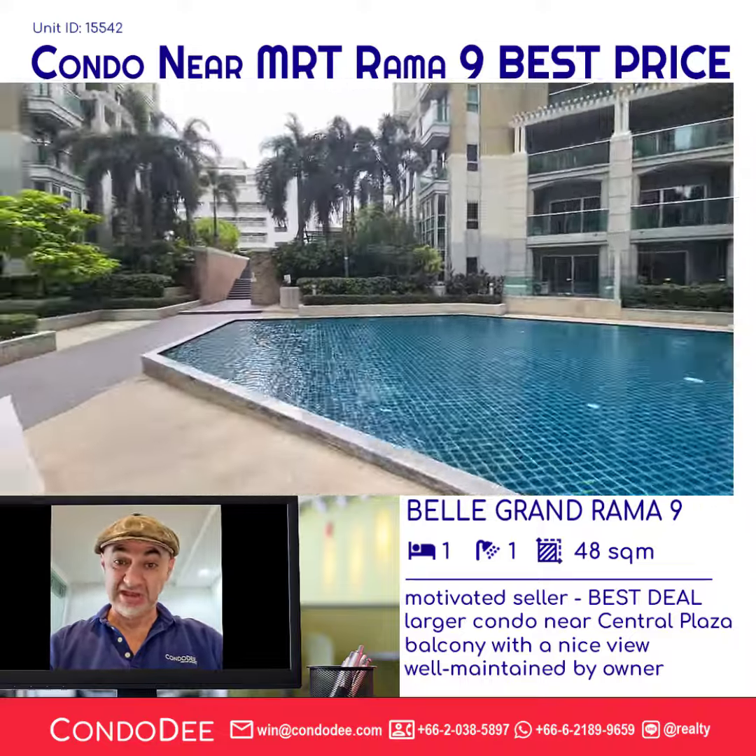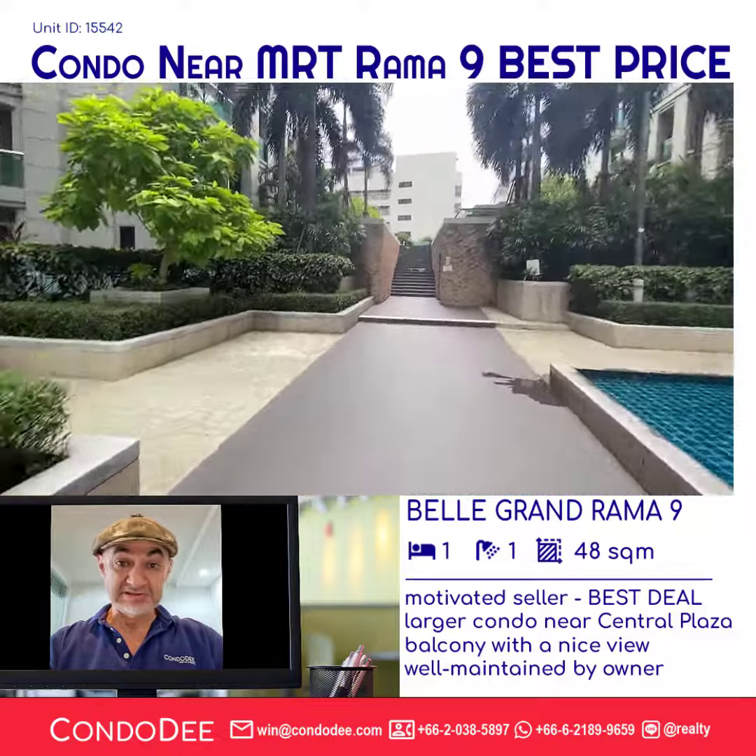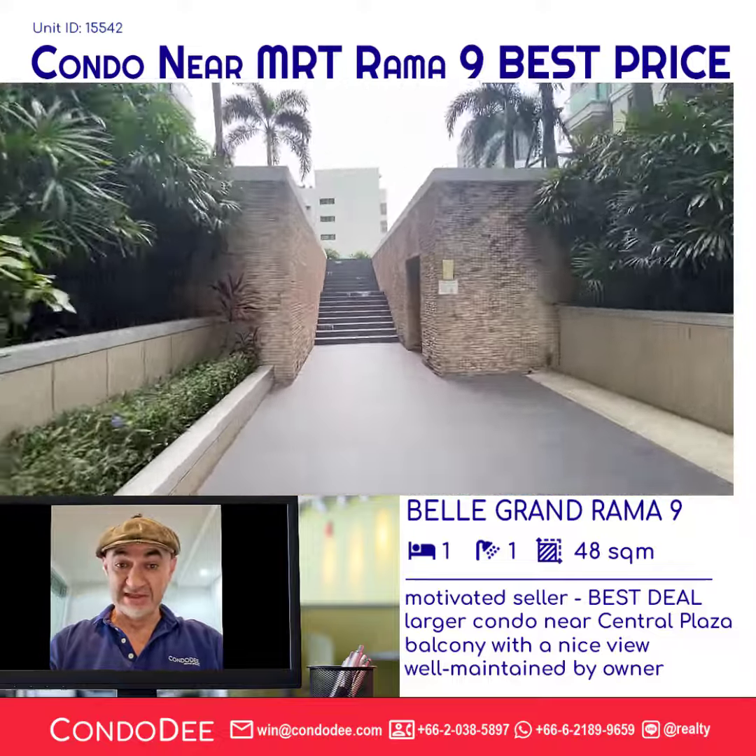I'm WinWin at Condo D Eternal Property. Our properties in Bangkok make sense. Bye.